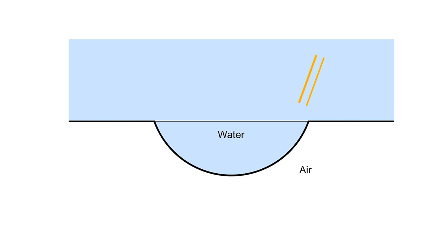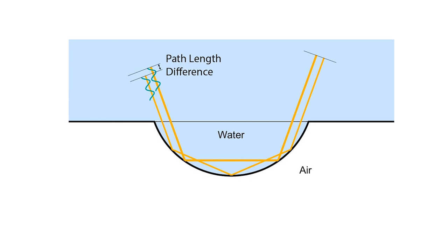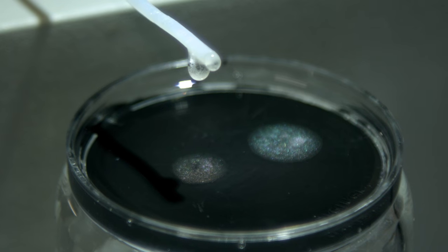The researchers found that once light makes its way into a droplet, it can take different paths, bouncing two, three, or more times before exiting at another angle.